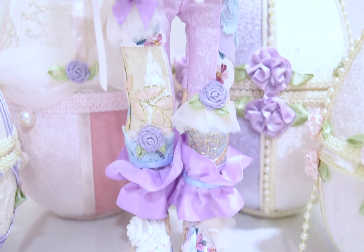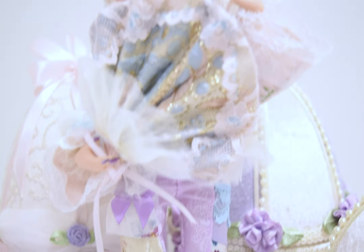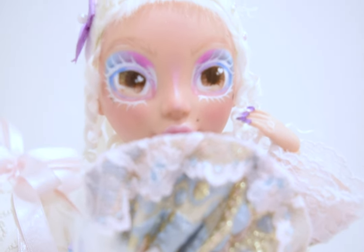Of course she does need a name, so if you guys have any name suggestions please leave a comment. I know it's tempting to name her Marie Antoinette, but I want something a little more creative and not so on the nose.